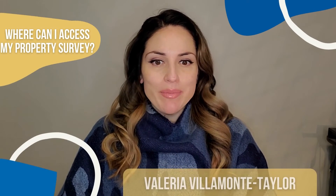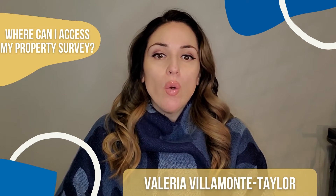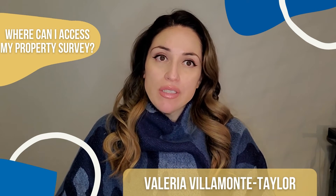Where can I access my property survey? The seller's lender or title company, or the local tax assessor's office may have it on file.